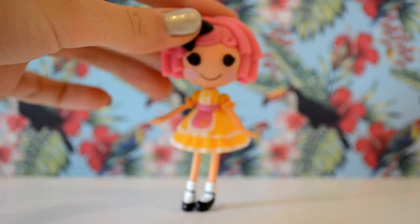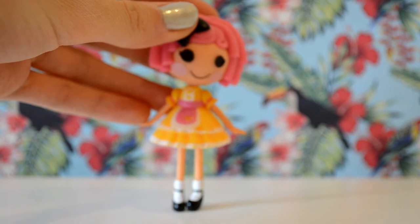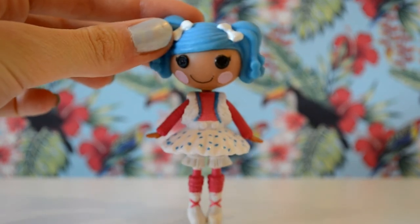Next I got off my auntie actually two dolls. The first one is Crumb's Tea Party — she came with an old Tea Party playset, and I call her Ruby. In my sort of doll universe, she is Trixie's twin sister. I also got Pillow Feather Bed, or Pippa, off my aunt as well.